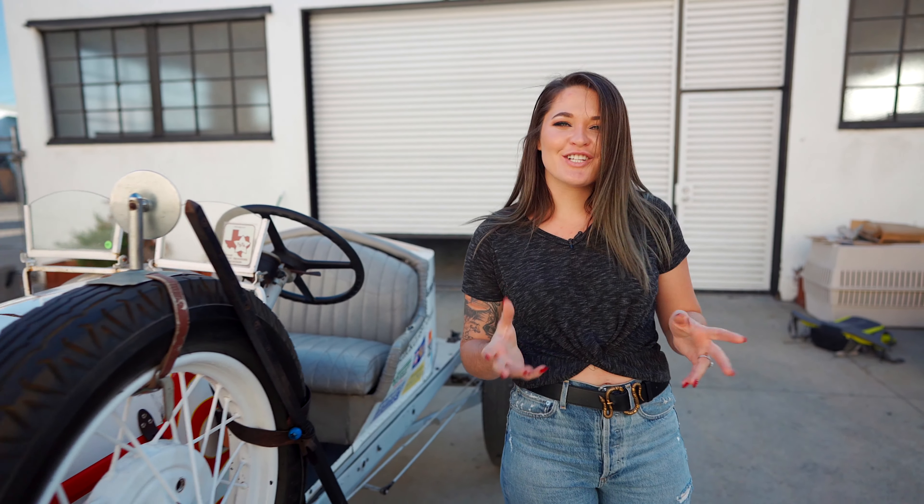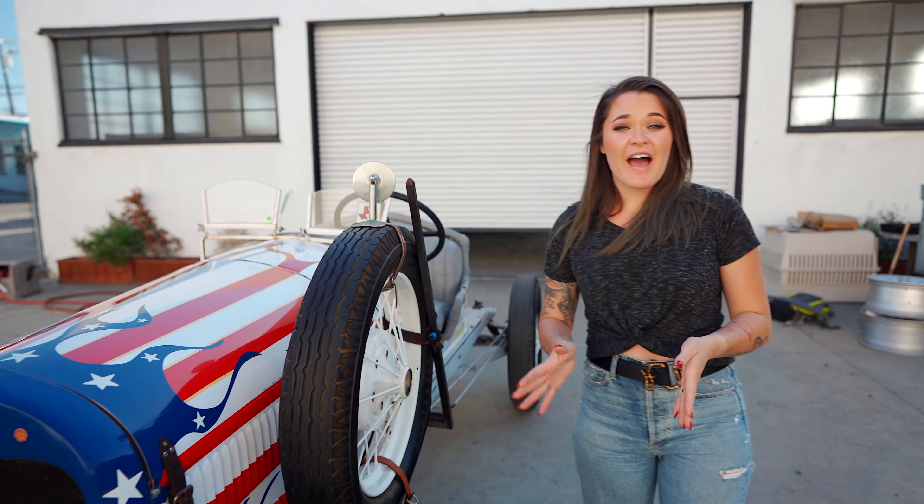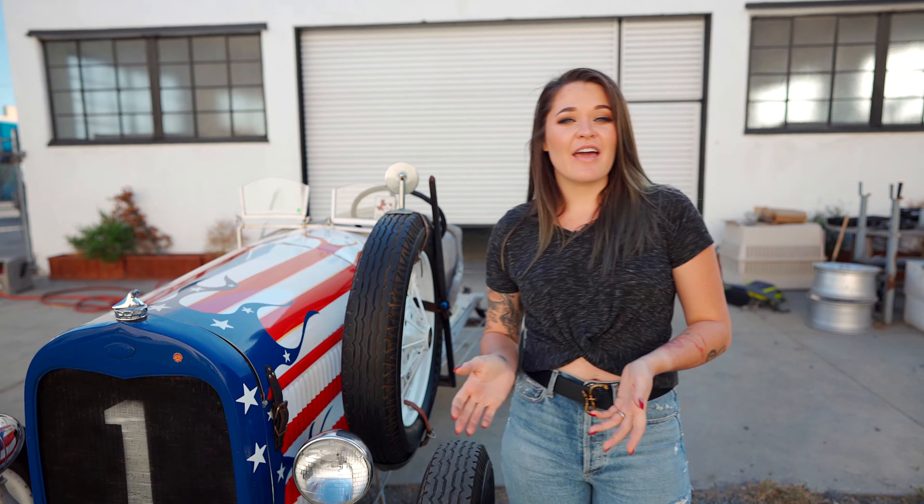This car we've taken to different car shows, it's street legal, we drive it around, and it's a blast. It goes fast, it turns heads everywhere it goes, and it's easy to drive.